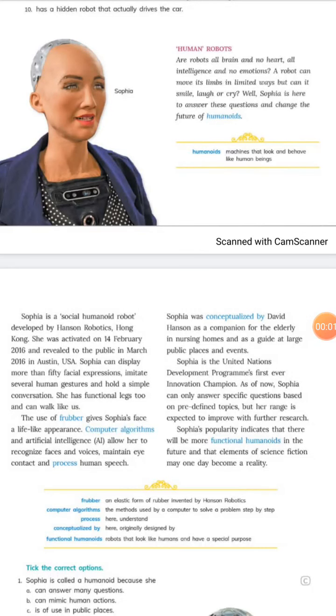In class 8, in the last class I explained the chapter 'Getting Future Ready,' the first part being self-driving cars. Today we will be discussing humanoid robots.